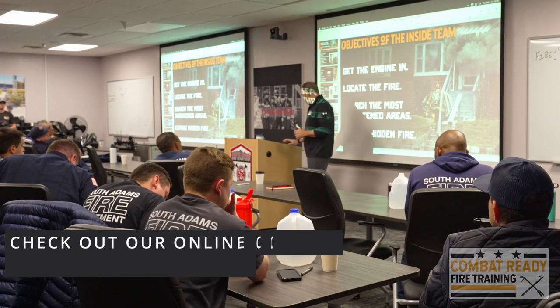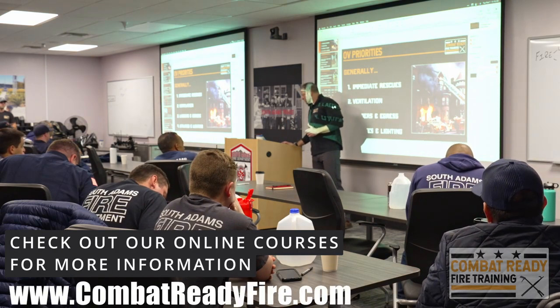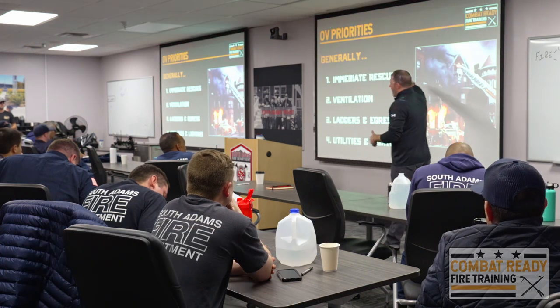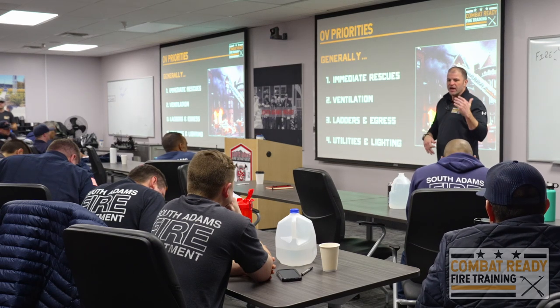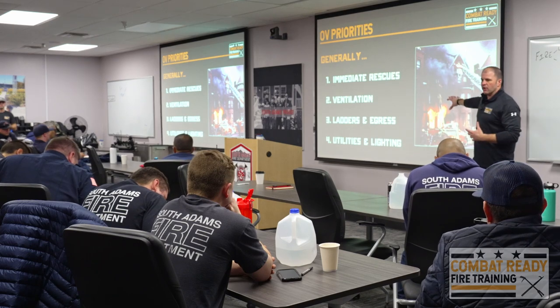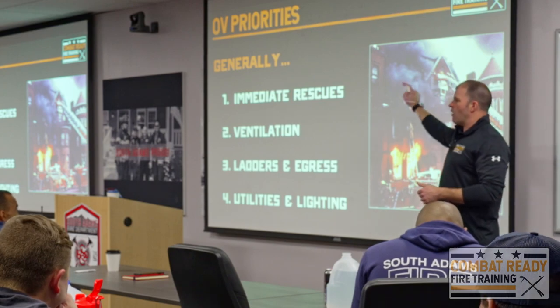That's what we're teaching people about the inside team. When we talk about the outside team, the priorities are obviously any immediate rescues — if you have people at windows or things like that — but that also includes any possibility for a VES.